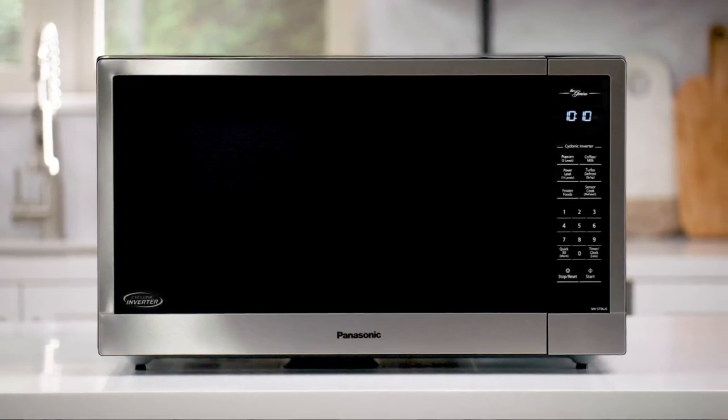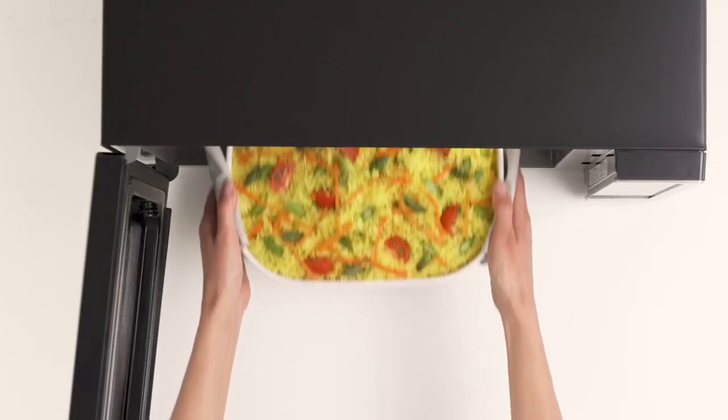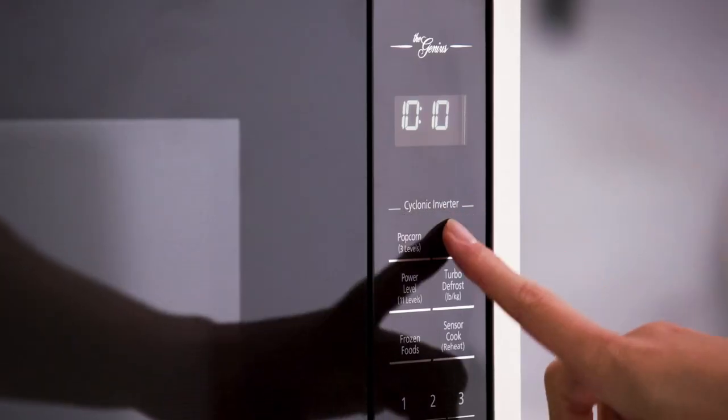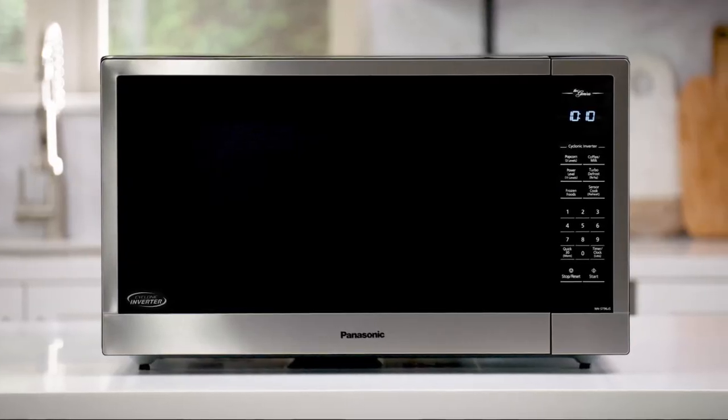In conclusion, these microwaves offer a smarter way to cook, making meal preparation fast, easy, and enjoyable. With their cyclonic inverter technology, auto-cook menus, and sensor cook functions, you can achieve perfectly cooked meals with minimal effort.